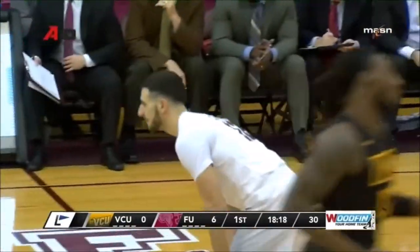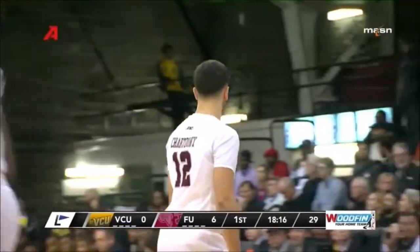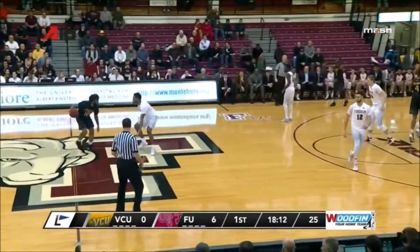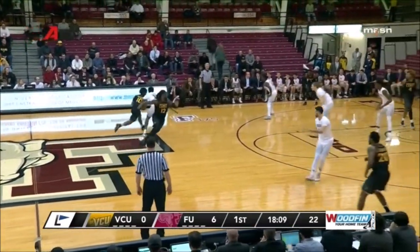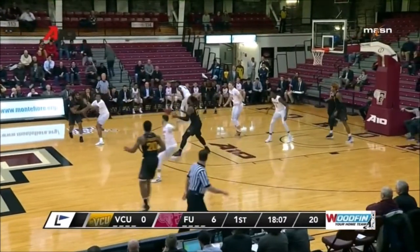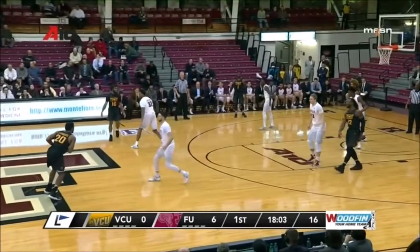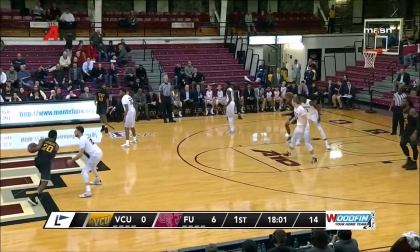That's good — back-to-back threes to start for Fordham. As mentioned, Fordham likes to shoot threes, but they only shoot about 31%. Tonight they're 100% on their first two possessions. Chartouni, the reigning A-10 Rookie of the Year. Quick start here for Fordham at home — up 6-0.